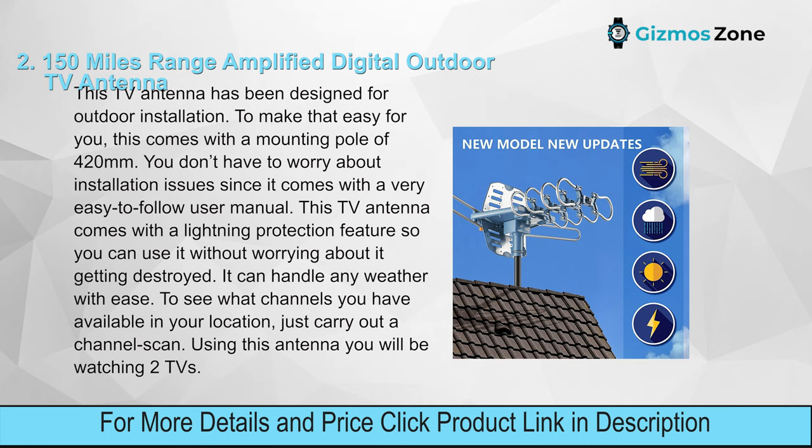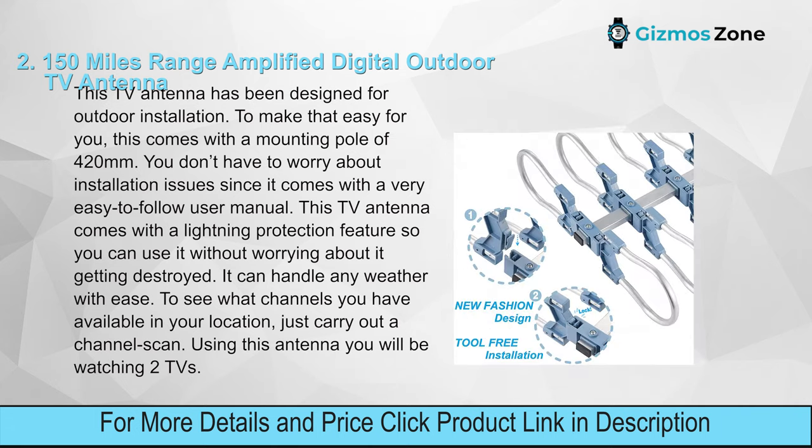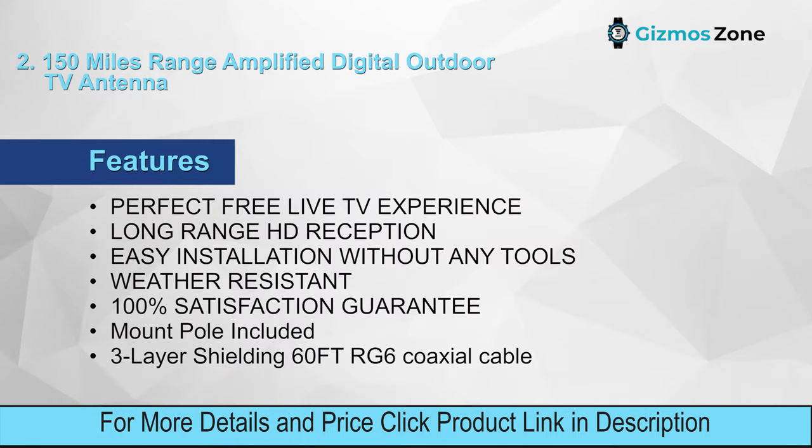Number two: 150-mile range amplified digital outdoor TV antenna. This TV antenna has been designed for outdoor installation. To make that easy, it comes with a mounting pole of 420 millimeters. You don't have to worry about installation issues since it comes with a very easy-to-follow user manual. This TV antenna also comes with a lightning protection feature, so you can use it without worrying about it getting destroyed — it can handle any weather with ease.